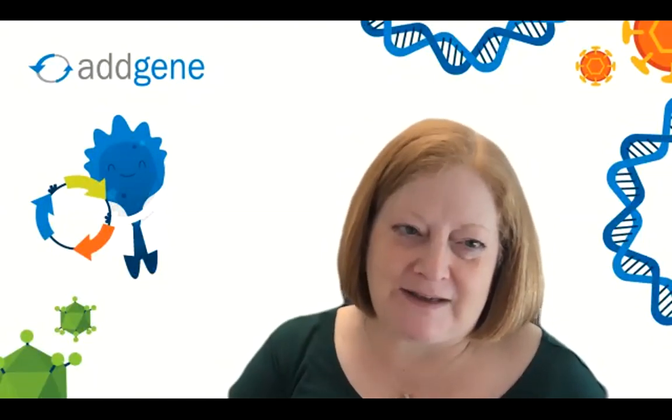Our first panelist is Mansi Srivastava, a faculty member at Harvard in the Department of Organismic and Evolutionary Biology, where she studies panther worms. Her postdoc was at the Whitehead at MIT. She developed banded panther worms from Bermuda and has been studying regeneration with this organism and other processes for many years. Mansi, tell us about what's going on in your lab.